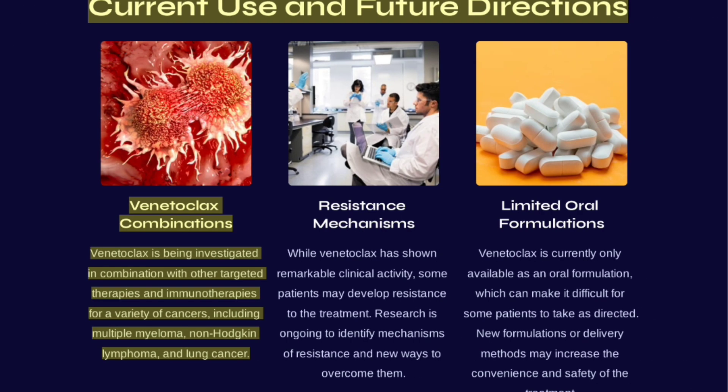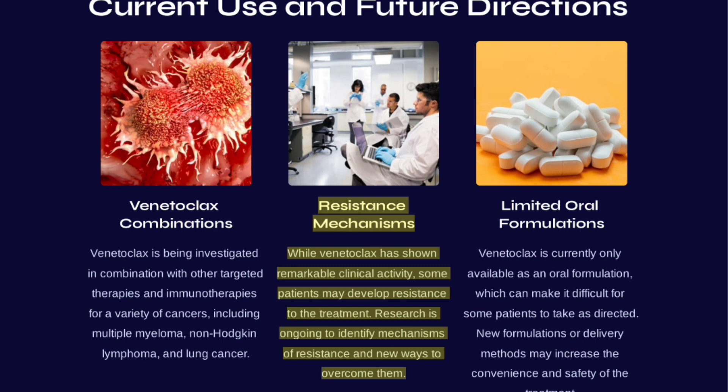Venetoclax is being investigated in combination with other targeted therapies and immunotherapies for a variety of cancers, including multiple myeloma, non-Hodgkin lymphoma, and lung cancer. While Venetoclax has shown remarkable clinical activity, some patients may develop resistance, and research is ongoing to identify resistance mechanisms and new ways to overcome them.